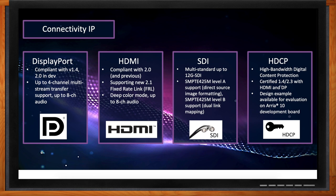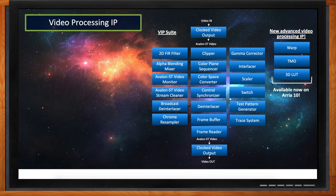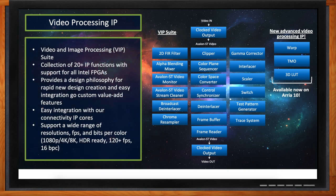The SDI IP supports the 12G SDI standard with support for direct source image formatting and dual link mapping. The HDCP IP, available for evaluation on the Arria 10 development board, is certified for versions 1.4 and 2.3 and certified with HDMI and DisplayPort. On the video processing side, our IP easily integrates with video connectivity IP cores such as HDMI, DisplayPort, and SDI, as well as partner IP cores covering 702110, MIPI, and others.